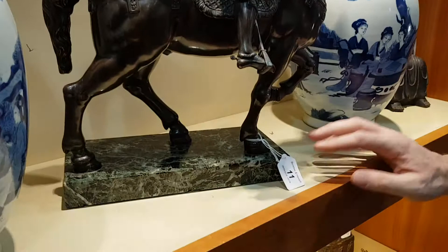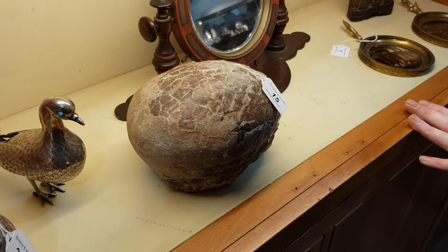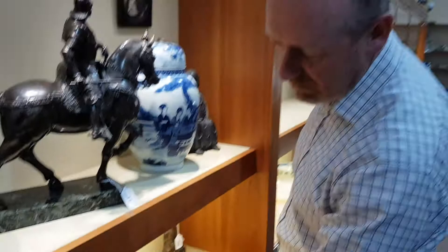Underneath it is a dinosaur egg — a fossilised egg. They're very sought-after things. Don't come up so very often, these. That one should be sort of £600 to £800. But a good size, and it's intact as well.